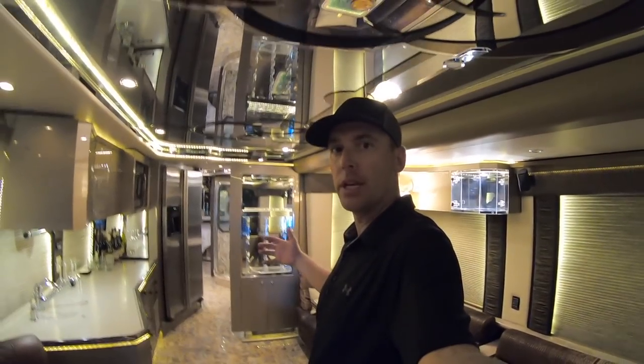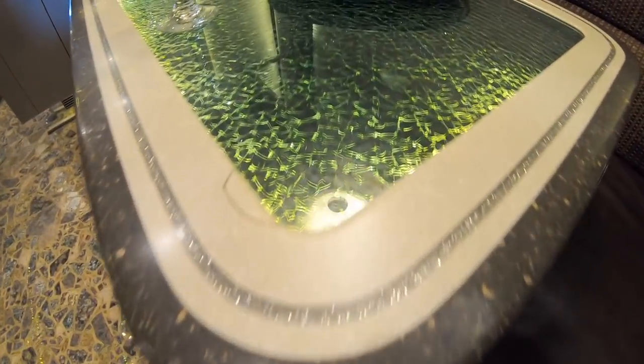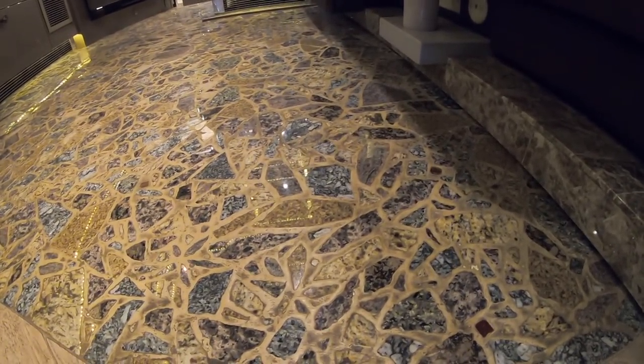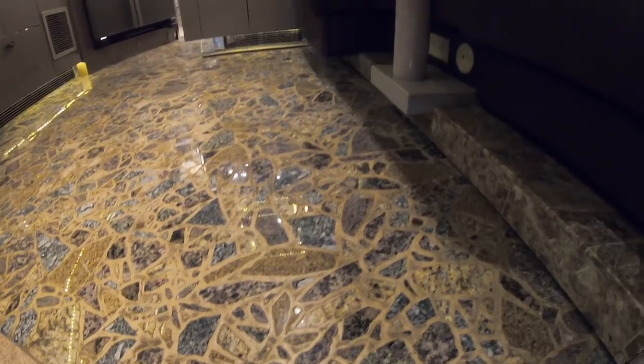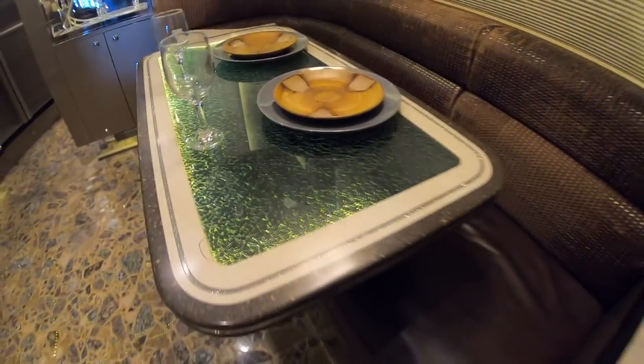This is a very cool table — it has like a broken or shattered glass look inside the glass, which actually looks really cool. I'm assuming that's intentional, like a shattered glass design to accent the shattered granite on the floor. So they're going for the same look throughout — shattered granite on the floor with shattered glass on the table. The valances could probably use an update, but they're not that bad.